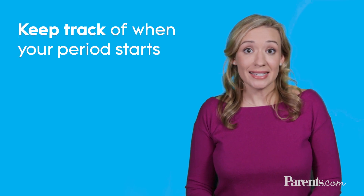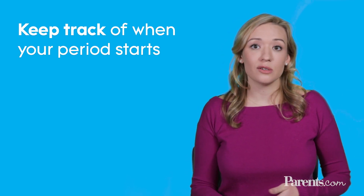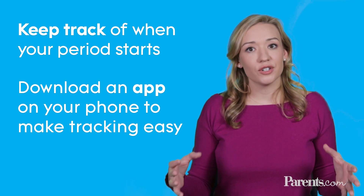It's important for you to figure out the length of your cycle. You're going to want to write down when you're having your period. You can either do this the old-fashioned way in a calendar or use a fertility app on your phone to track when you have your period. This way you can figure out the length of your cycles.